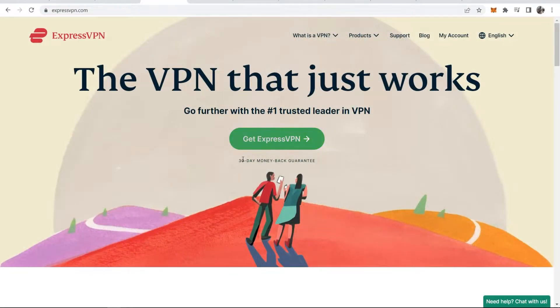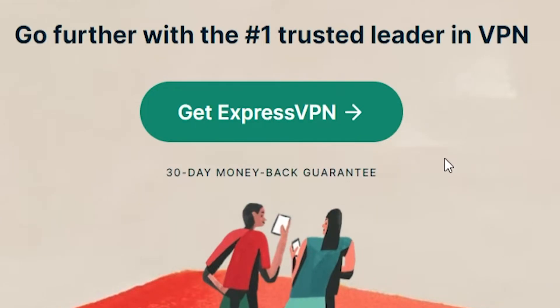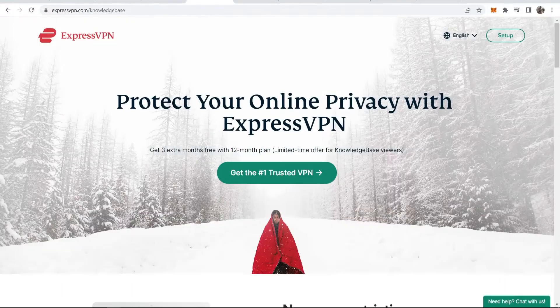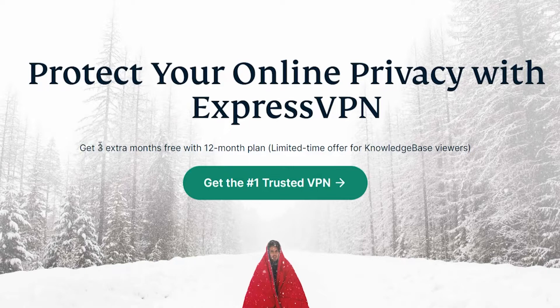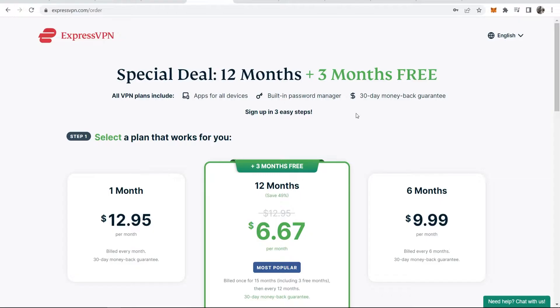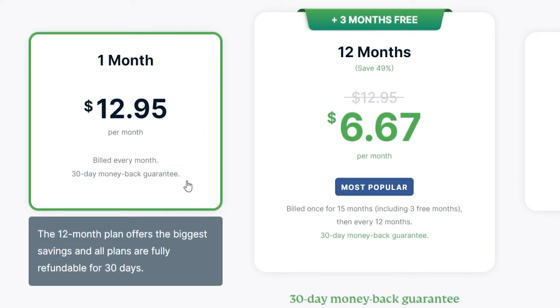So how exactly do you do that? You can see on the homepage they have a 30-day money-back guarantee. If you want to check this out for yourself, go to the link in the description — it will actually take you to My Page, which gives you free extra months. If you click on 'Get the number one trusted VPN,' you can see you can get three months free with the special 12-month deal. If you wanted to take advantage of the free 30-day trial, all you would do is buy one month, and you can see you get the 30-day money-back guarantee.